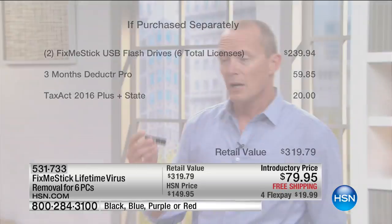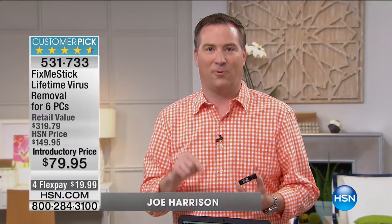Joe Harrison is here on the set. Joe, you've been doing this for almost two years. This is double the quantity for the same price. Absolutely — we launched this with three licenses and everyone went crazy for it, but people kept buying more and more, so now we've doubled it to six. Only HSN has it for a lifetime. When Fix Me Stick first launched in 2012, they offered it for one computer for one year for $59. Hundreds of thousands of people are still paying $59 every single year for one computer.